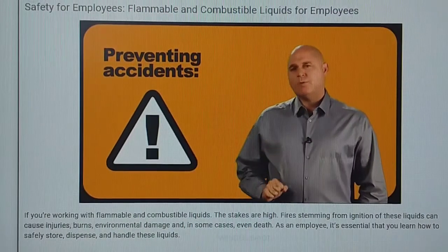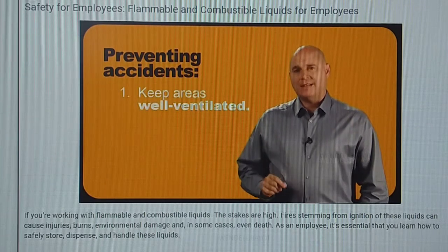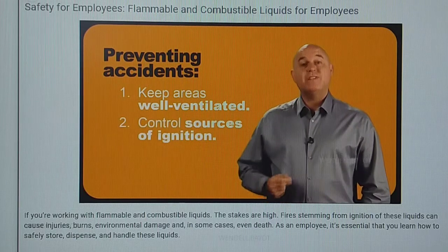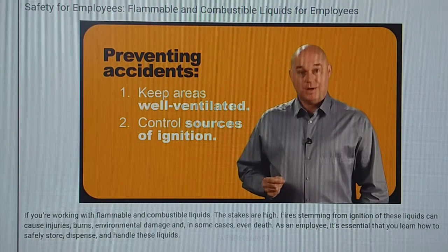There are two ways to prevent workplace accidents with these volatile liquids. First, keep areas well ventilated to prevent the buildup of vapors. And second, control sources of ignition. Whenever you work with one of these liquids, keep these two factors in mind.